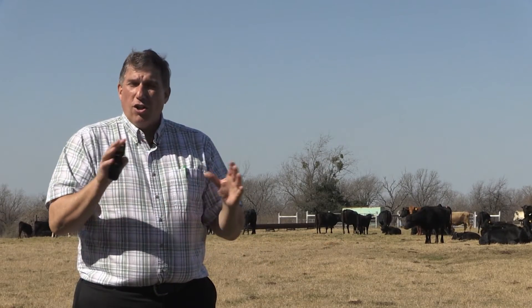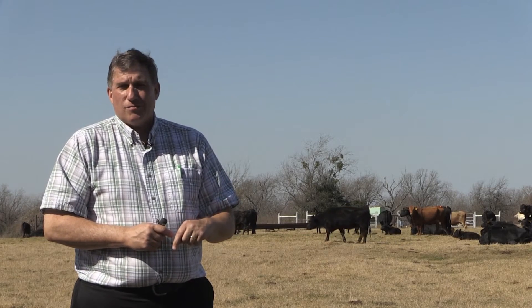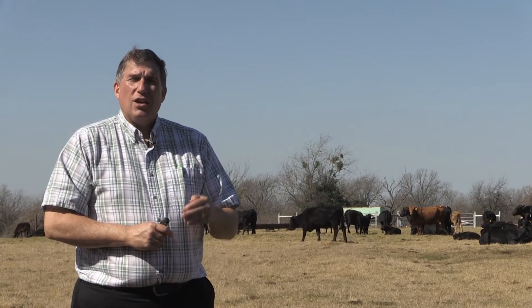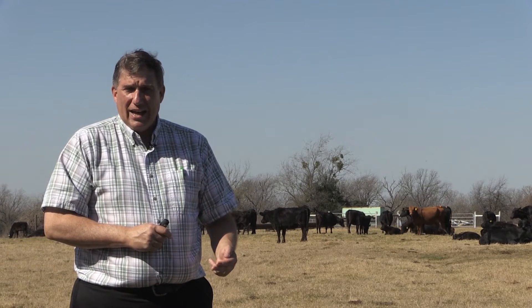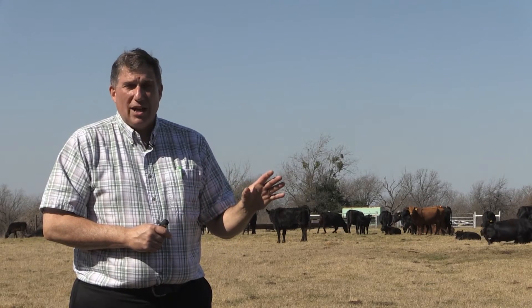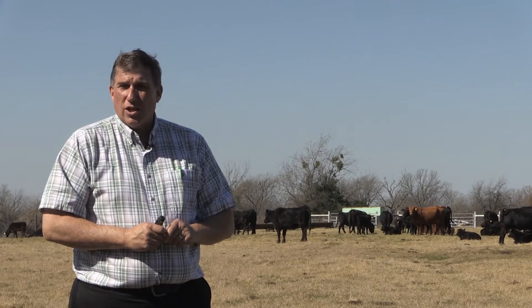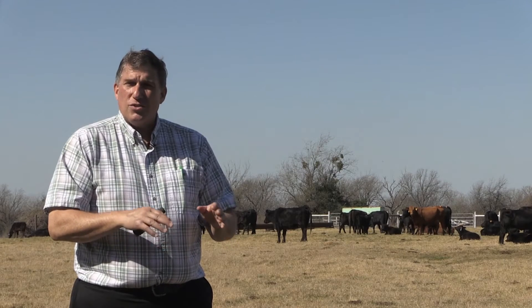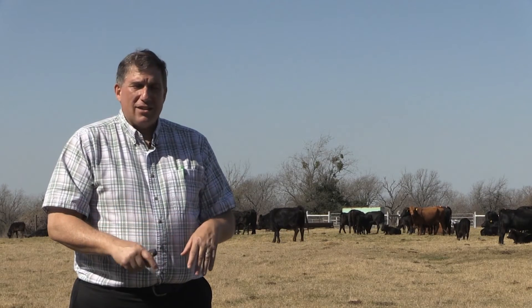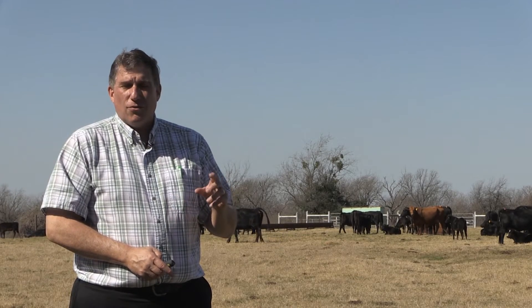The value of all those items that come off on the harvest floor is called drop credit. Drop credit is the value of all the products that come off during the harvesting process — such as the hide, the digestive system (which is sold as a food item in many other countries after being cleansed and sanitized), and also the hooves and the blood. They will receive some small value for each one of those items.